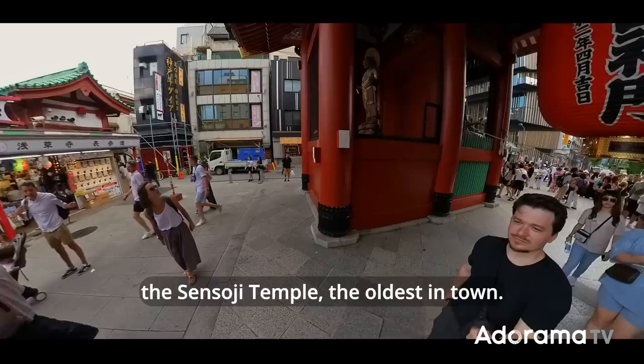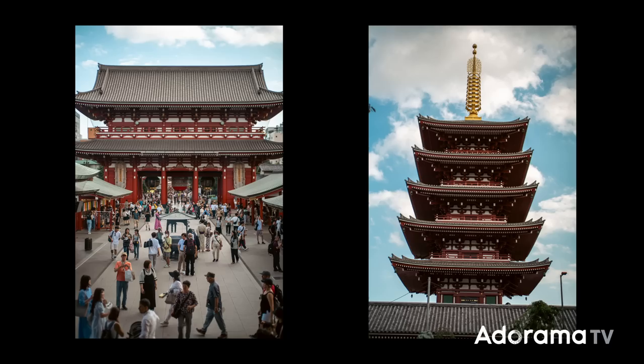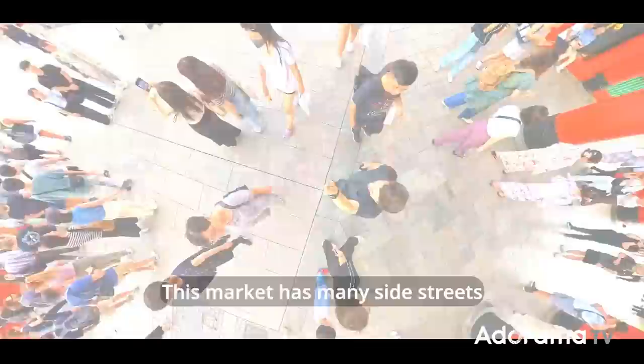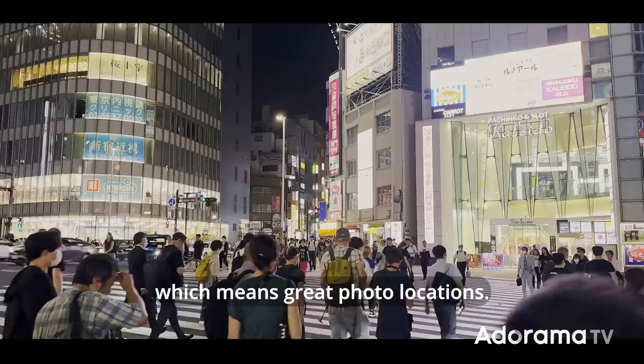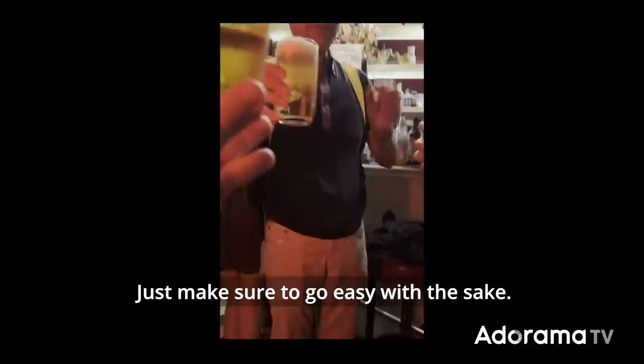My next stop is maybe the most touristy spot in Tokyo: the Senso-ji Temple, the oldest in town. It's always packed with tourists, but I don't always avoid that. The mass of people can make a location look alive. This market has many side streets with beautiful pocket lights, which means great photo locations. At night, the best place for photos is definitely Shinjuku. You have colors, culture, food — it's easy to get lost in all the little hallways. Just make sure to go easy with the sake.